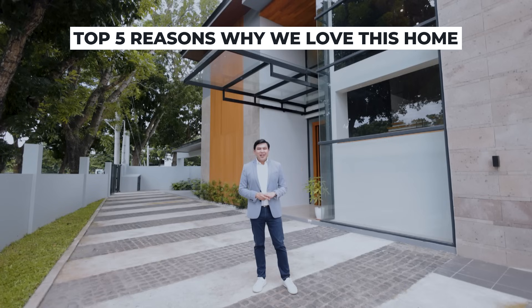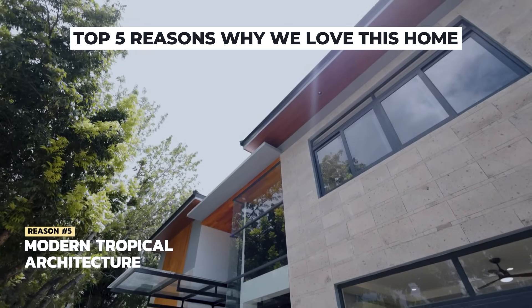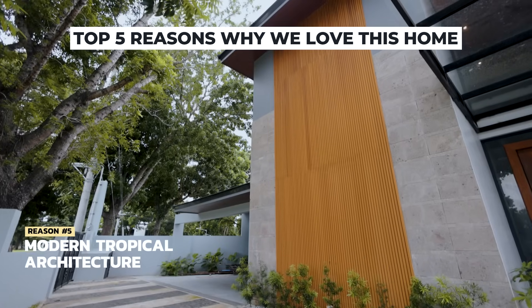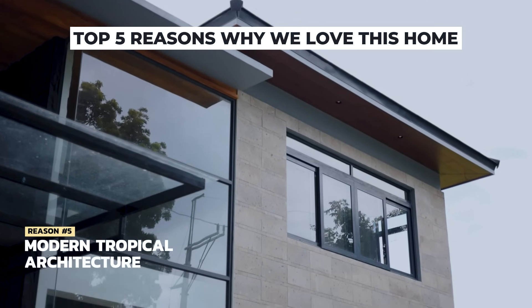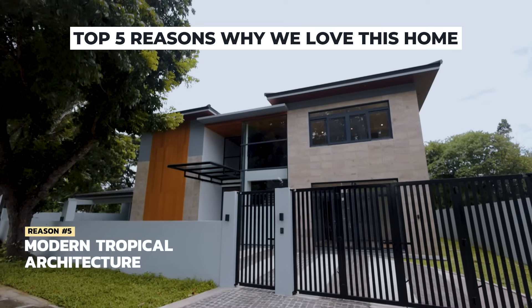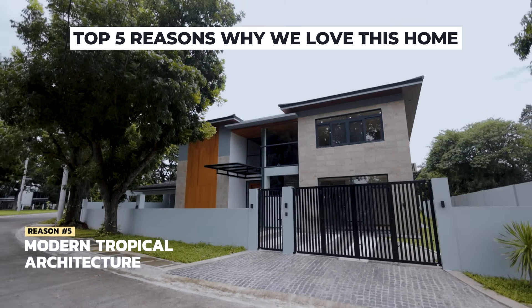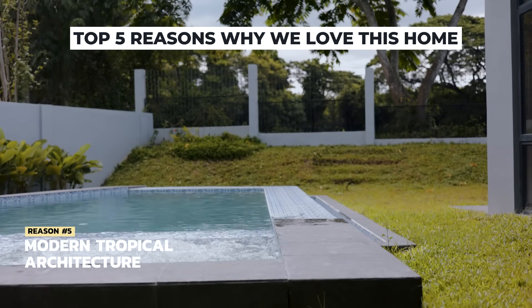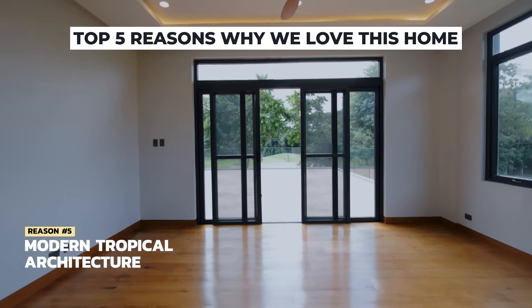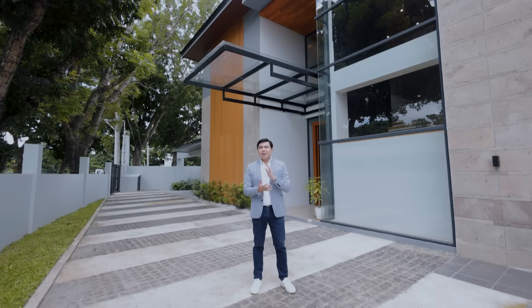The fifth reason why I love this home is its lovely modern tropical architecture — one of those beautiful and timeless designs that will stand the test of time. It features natural materials such as adobe, steel, and glass components that come together to form a beautiful piece of artwork. Since the property also features a very generous lot size, it has been well-designed with a lovely mixture of greens, patios, open spaces, and sliding doors that frame beautiful views — all adding up to a unique living experience you can call your own.